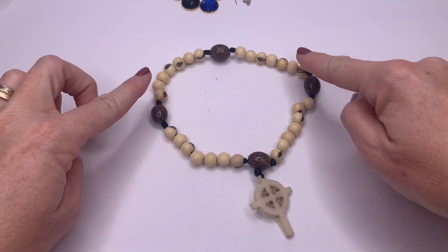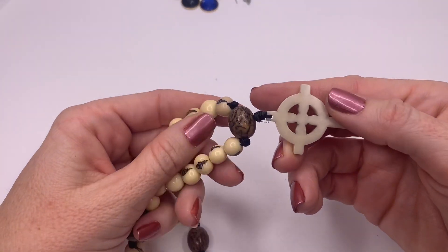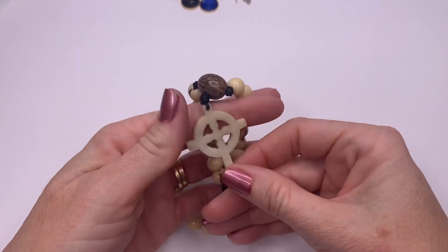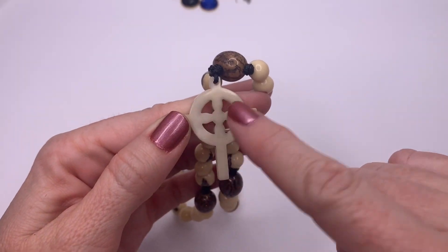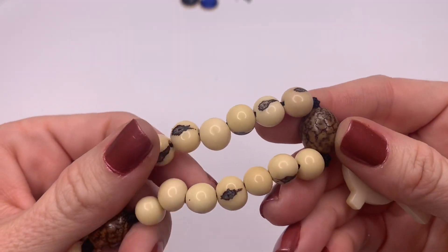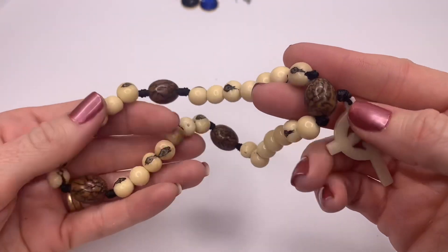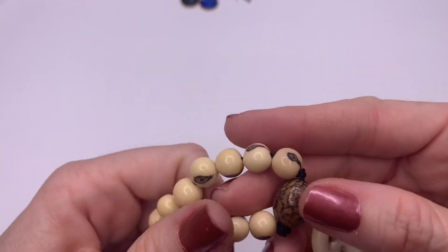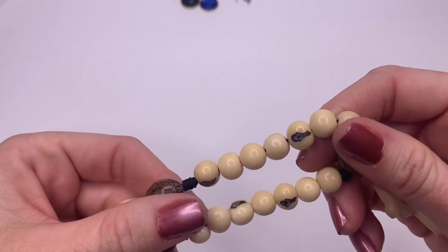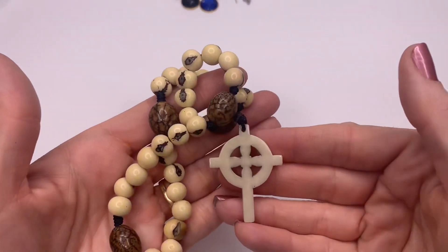This is pretty small to be a necklace, so I'm thinking this might be some type of prayer beads. I don't know what is the cross with the circle. These definitely look like some type of nut. My thoughts are this is some type of prayer rosary or necklace because they are in sections. Maybe you guys can let me know — I'm not 100% on that one.